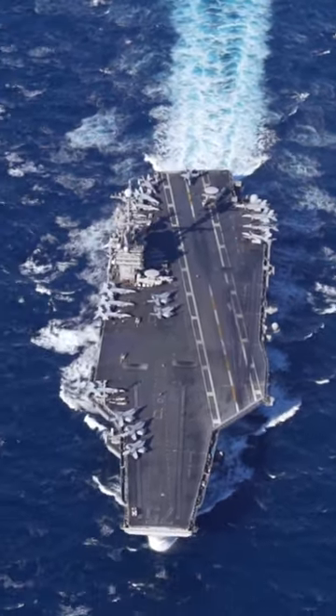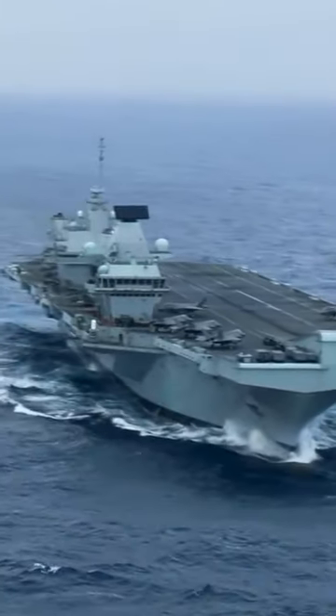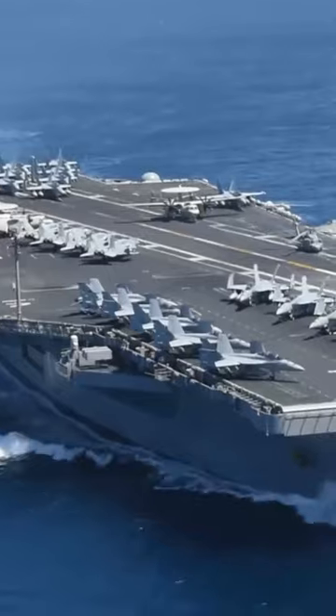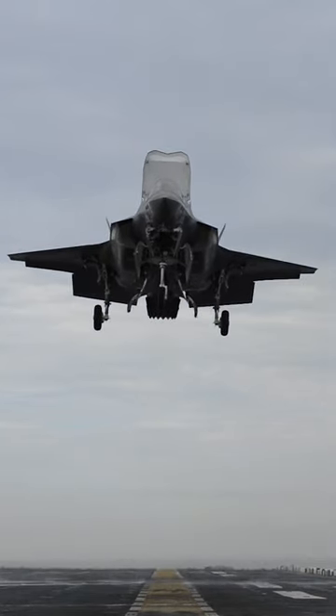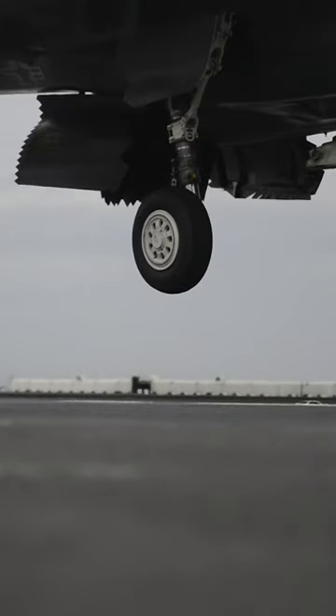Why are U.S. aircraft carriers so much bigger than British aircraft carriers? American carriers are bigger because of the type of carrier they are. American fleet carriers use aircraft that take off and land horizontally, which allows them to carry more weapons and fuel than a vertical and short takeoff and landing aircraft — which is what the British use.